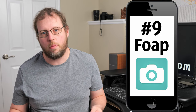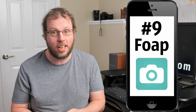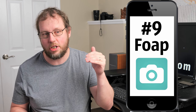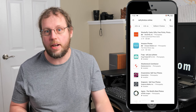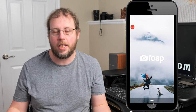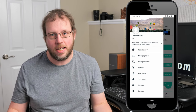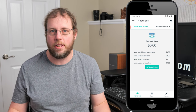Number nine on my list is Foap. Foap just barely squeaked in under the waste-of-time criteria. I included it because on the surface it looks really good and ranks highly in search results, so if you looked for apps to sell photos online you'd probably run into it. Foap does have a marketplace and competitions, so in theory you could make money, but when I did more research I found that Foap doesn't really market to buyers and there don't seem to be very many buyers on the marketplace at all.